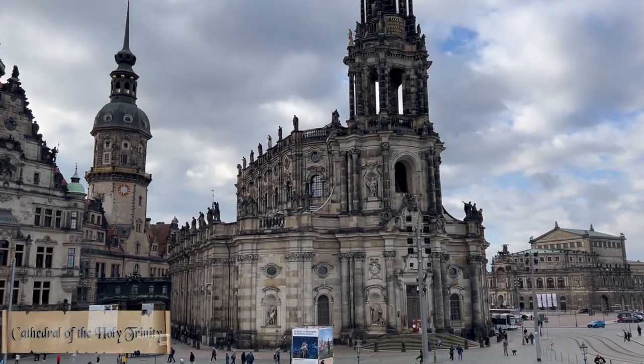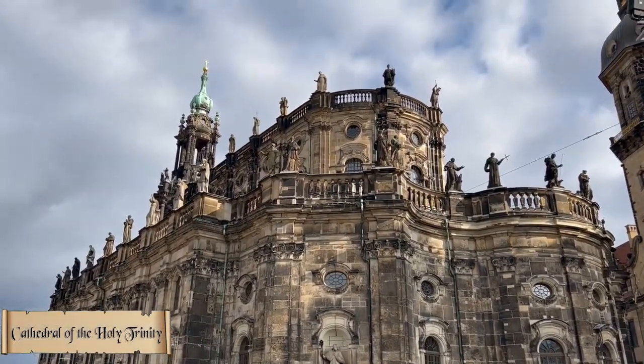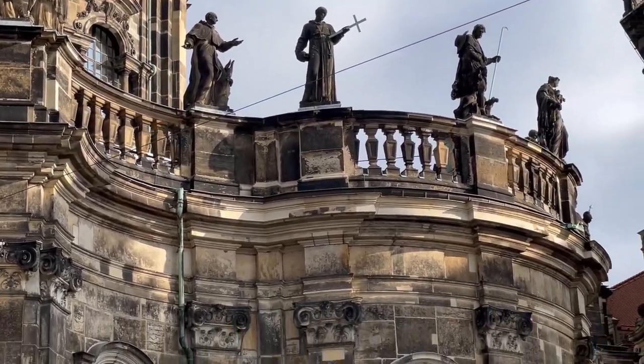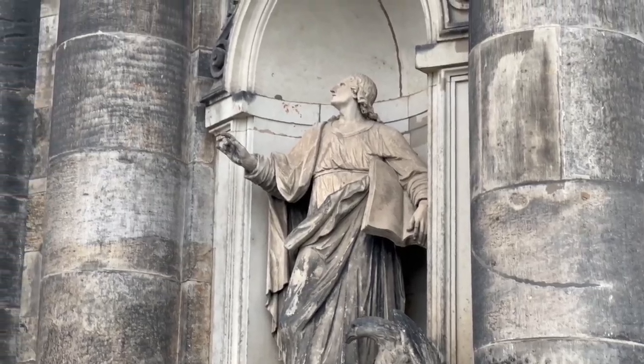This is the Cathedral of the Holy Trinity, Dresden. It is one of the most important Catholic churches of the city. It was built from 1738 to 1751.